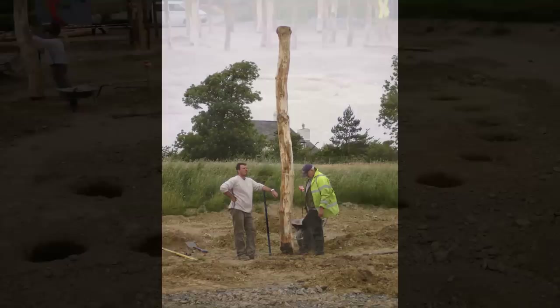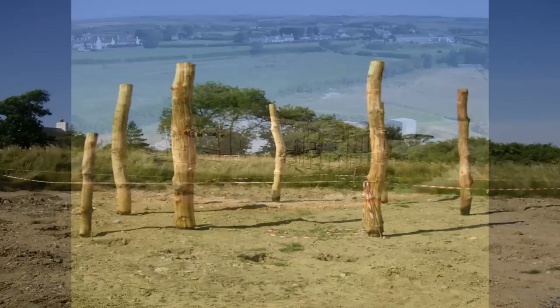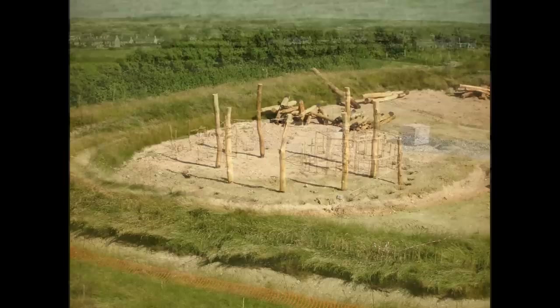The first posts into the ground form the upright supports of the central ring beam. This is structurally the most important part of the house because it transfers the weight of the heaviest part of the structure, the roof, vertically down into the ground. Seen here from above, the central ring beams of both houses are taking shape. It takes 14 oak timbers to form each ring beam.